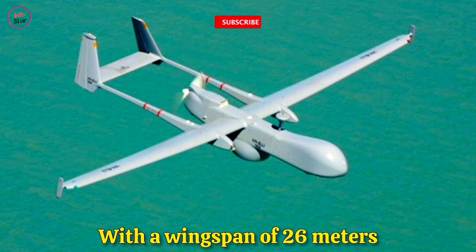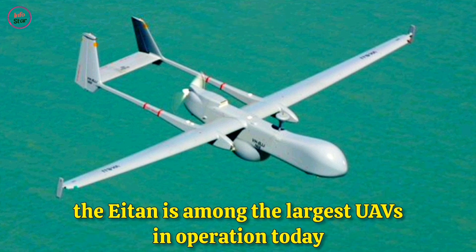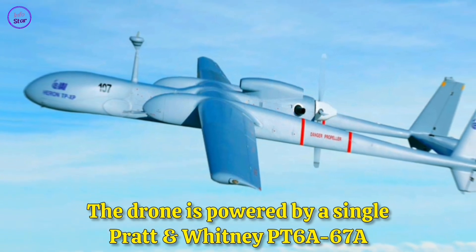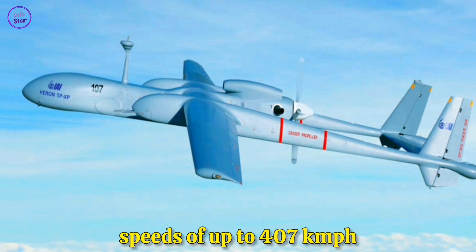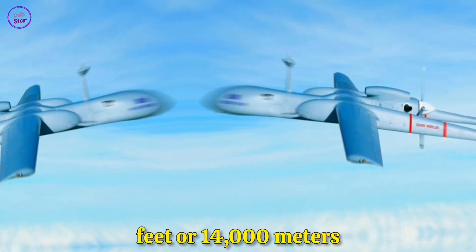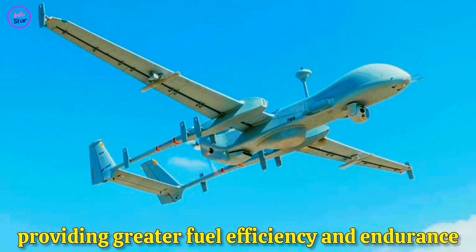With a wingspan of 26 meters — roughly equivalent to a Boeing 737 — the Aton is among the largest UAVs in operation today. The drone is powered by a single Pratt & Whitney PT6A-67A turboprop engine, which allows it to reach speeds of up to 407 kilometers per hour and operate at altitudes of over 46,000 feet (14,000 meters). Its fuselage is streamlined for aerodynamic efficiency, providing greater fuel efficiency and endurance.